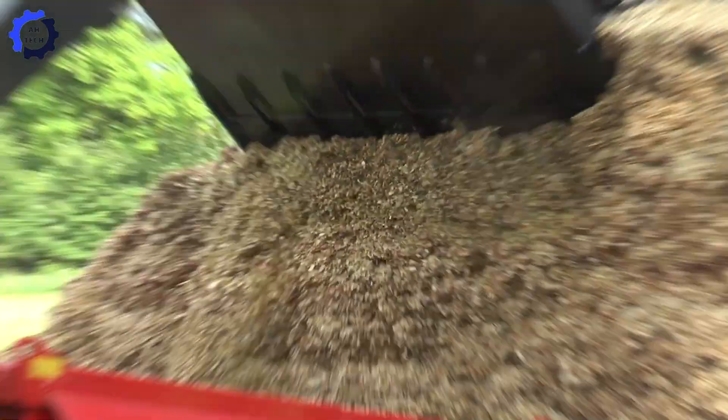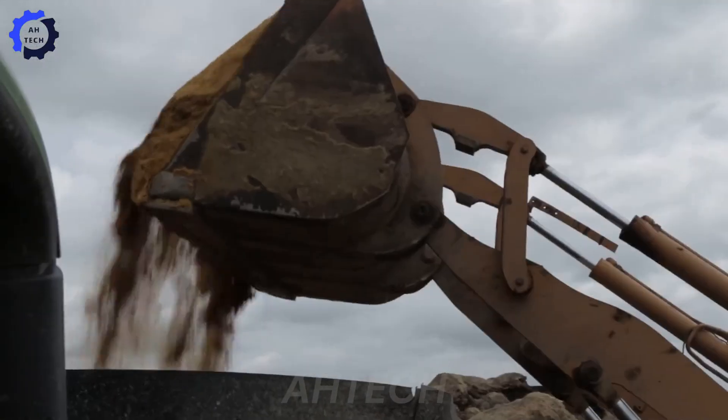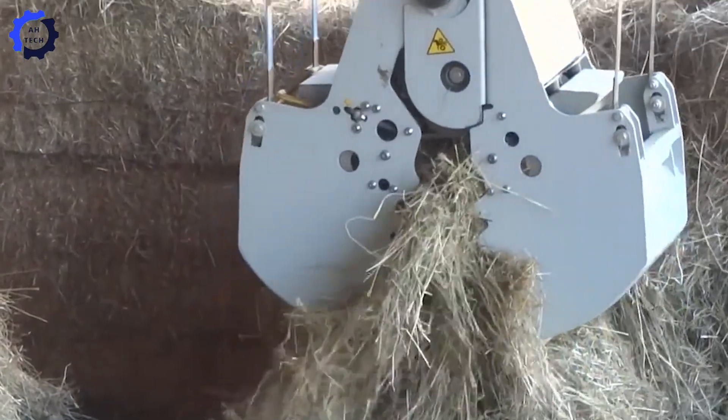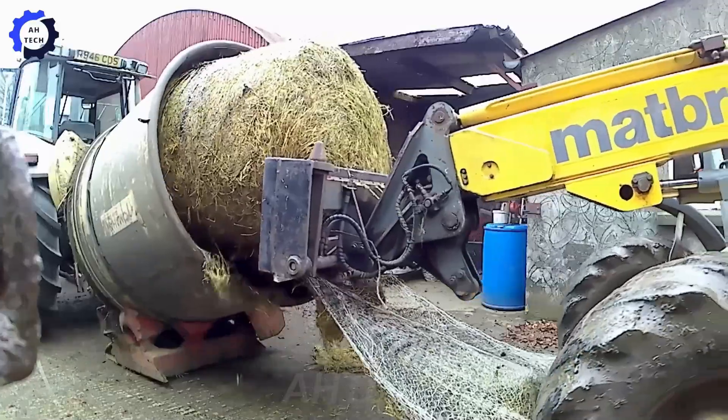Discover how agriculture technology transforms farming with Autech. From streamlining processes to boosting productivity, explore the innovations shaping agriculture. Let's go!